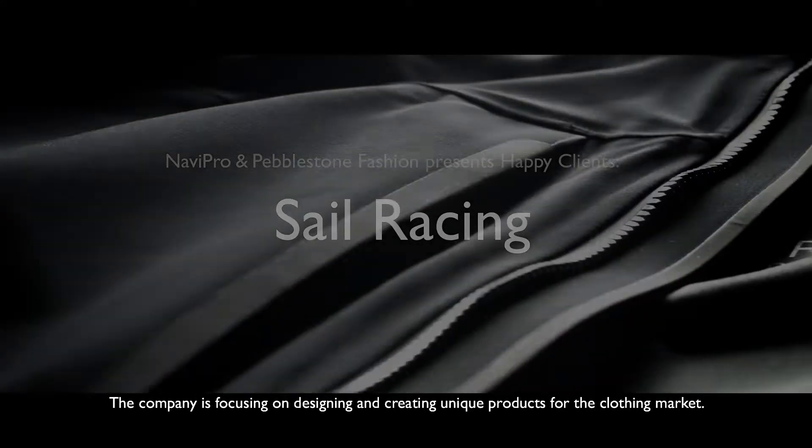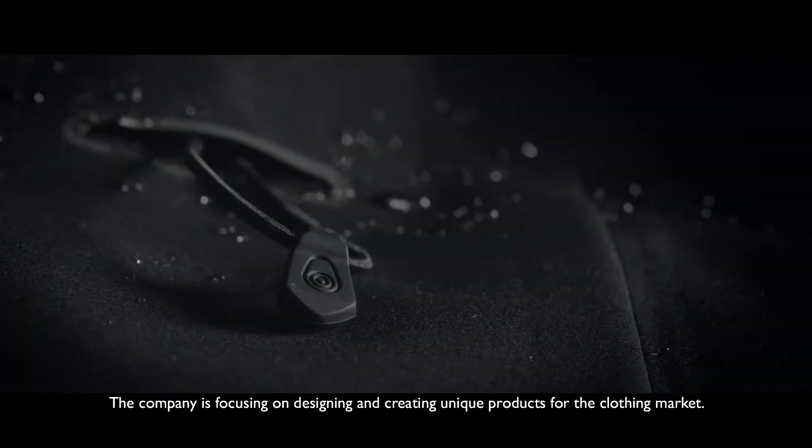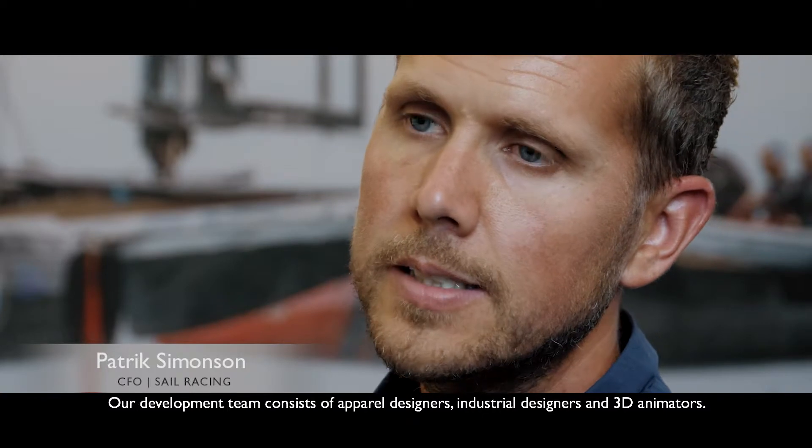Sailracing is a highly specialized company based in Sweden, focusing on designing and creating unique products for the clothing market. Our development team consists of apparel designers, industrial designers, and 3D animators.